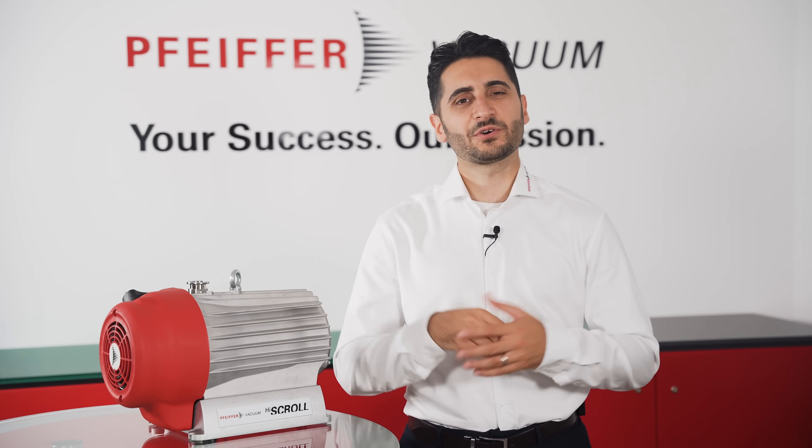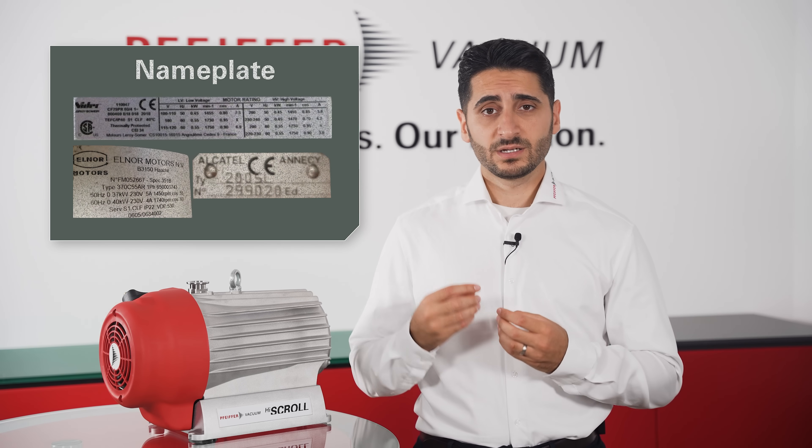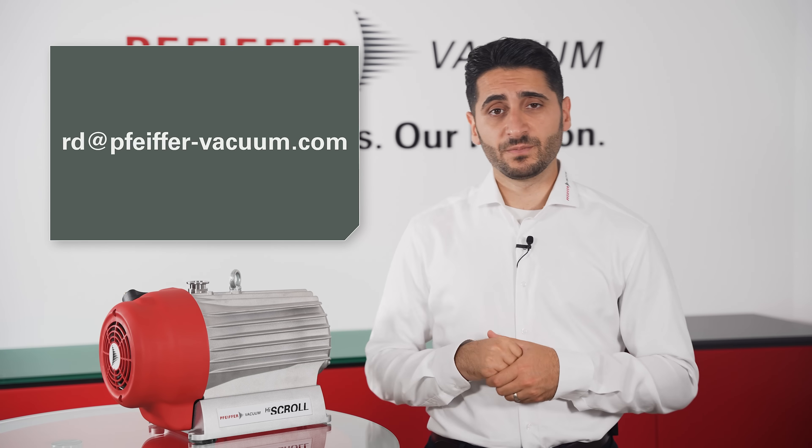With Pfeiffer Vacuum's new-for-old High Scroll promotion, you can swap out your old roughing pump for a brand new, more energy-efficient Pfeiffer Vacuum scroll pump. It's easy — just let us know the energy consumption of your old pump by sending us a picture of the nameplate to rd@pfeiffer-vacuum.com.